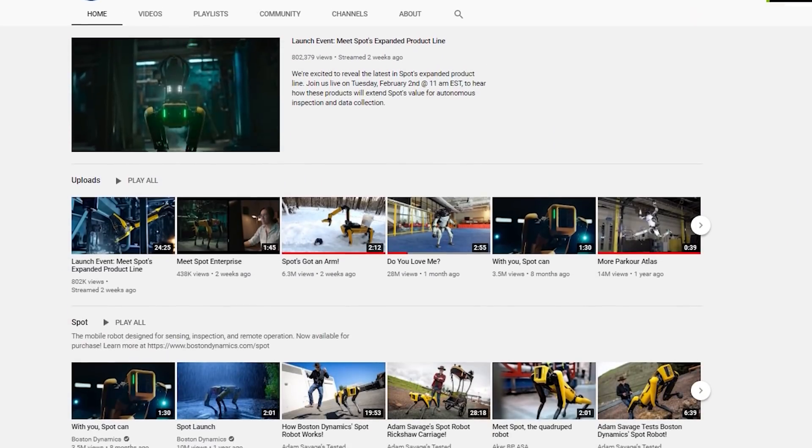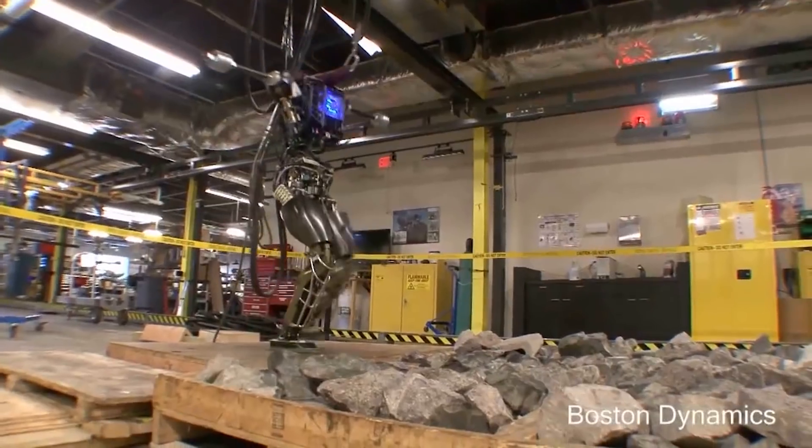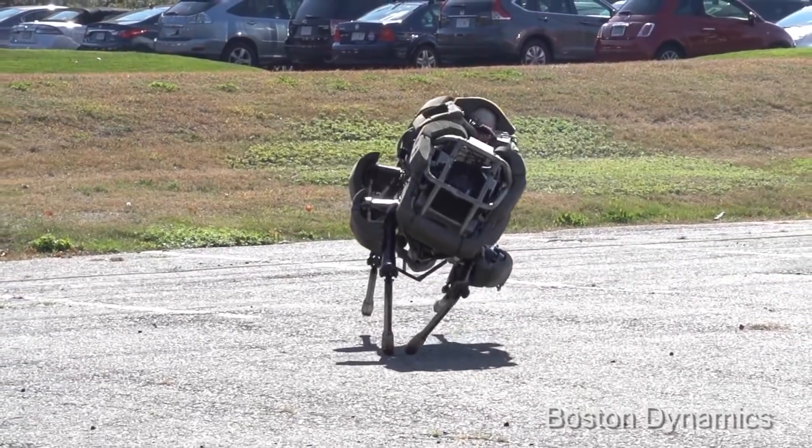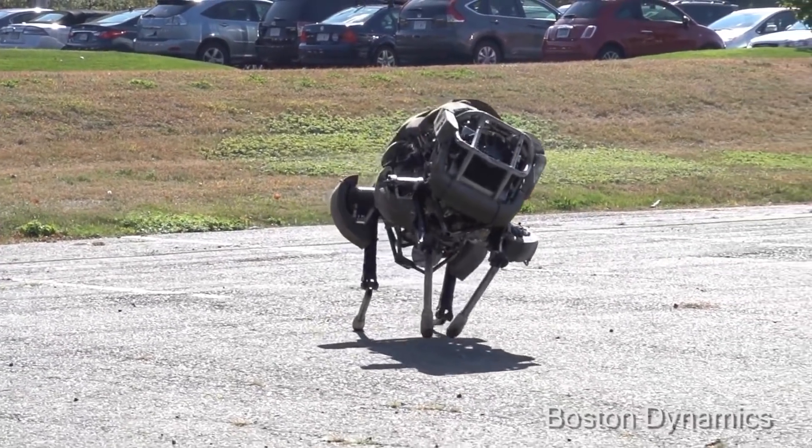Despite their years of basically engaging on YouTube, the company has actually come a long way in achieving its plans for robots, except for one of them that went out of commission from the United States military due to noise.